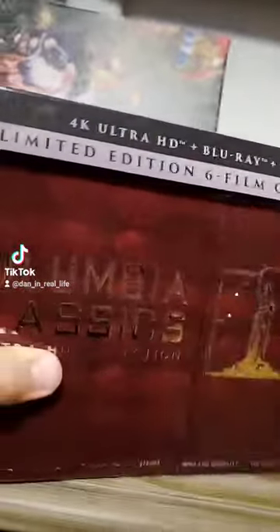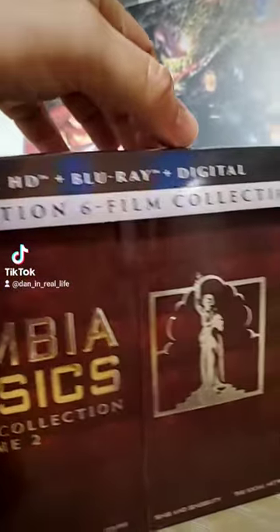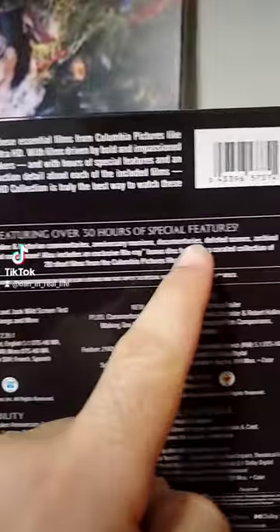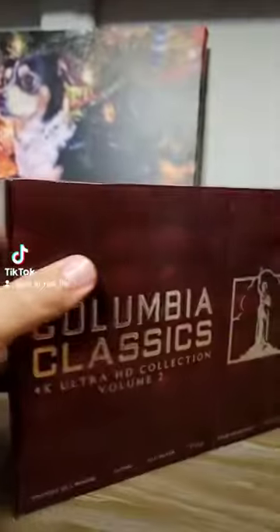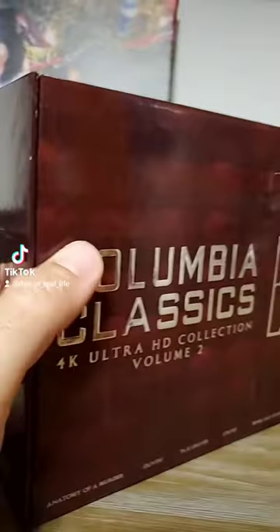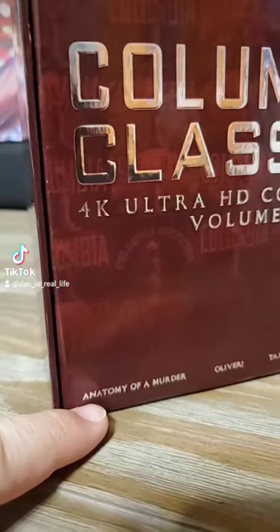The plastic wrap is off and guys, this thing is beautiful. On the front of the J-Card right here, it says 4K Ultra HD Blu-ray Digital — this is a limited edition 6-film collection. Listed on the back is information for all the movies, and it says featuring over 30 hours of special features. Let's flip this back around and take a look at the front once again. I love this beautiful design — Columbia Classics is a nice silver embossing, and down at the bottom you get each title of the movie in silver as well.